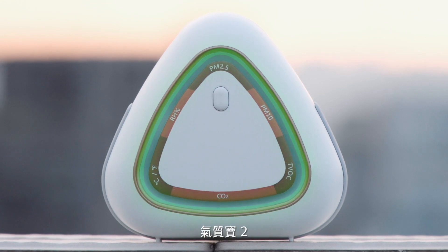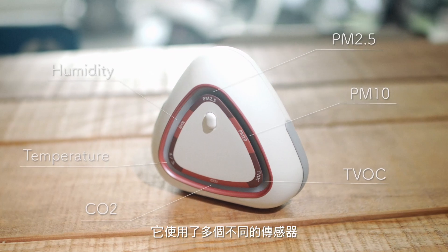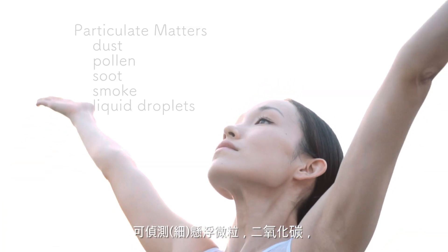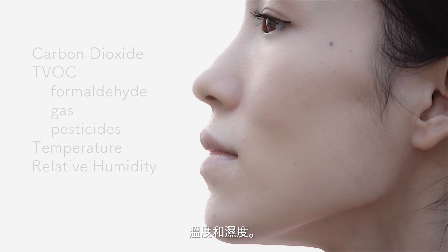Introducing the new generation AirMentor 2. AirMentor 2 is a six-in-one solution that uses multiple sensors to detect particulate matters, carbon dioxide, total volatile organic compound, temperature, and humidity.